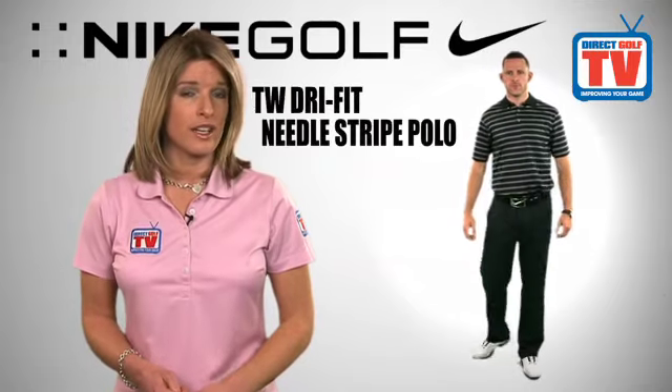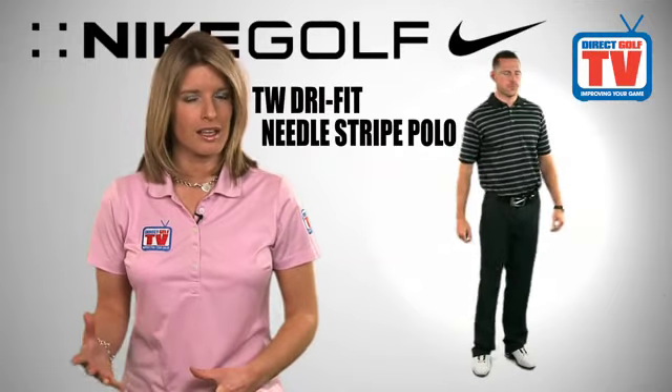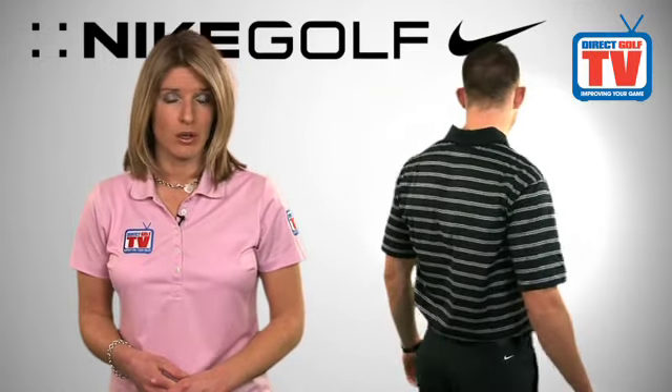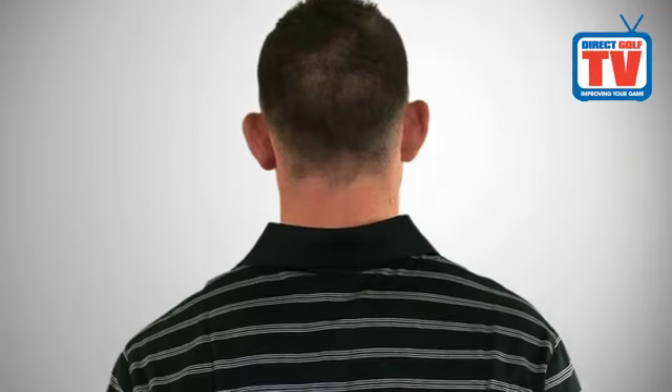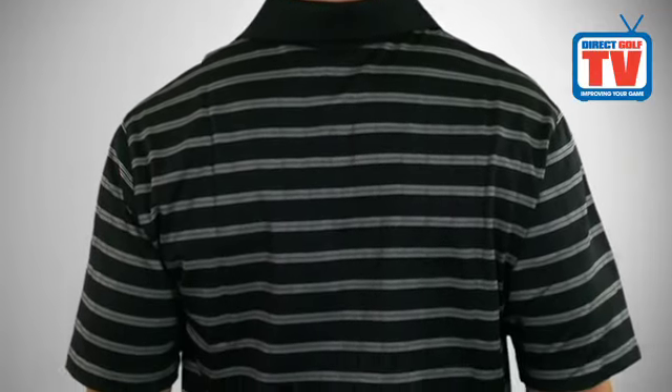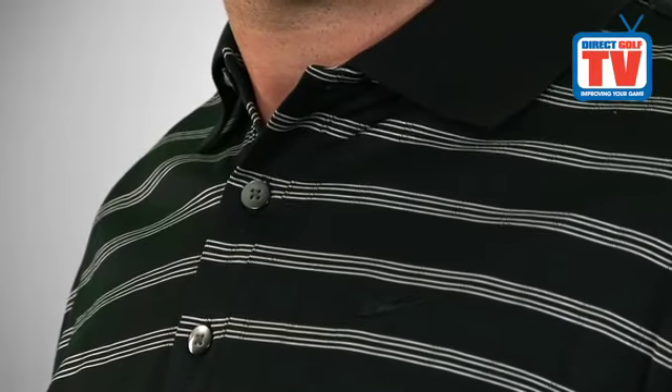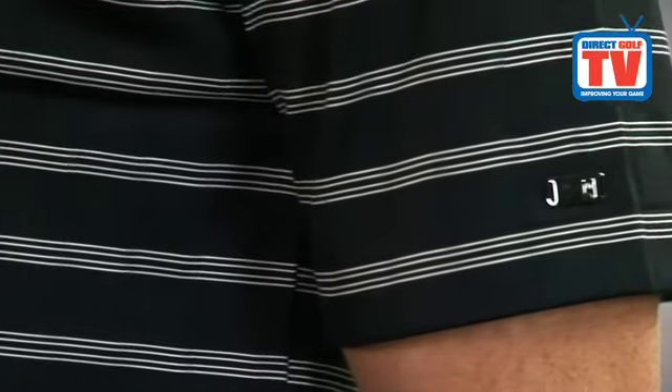The Nike Tiger Woods Dry Fit Needle Stripe Polo mixes a classic stripe with a premium design. Incorporating Dry Fit technology, it makes for a fantastic feel and looks great both on and off the course. The Dry Fit fabric technology and ventilated hem helps you stay dry and comfortable on hot days by taking moisture from your skin so it can evaporate quicker.